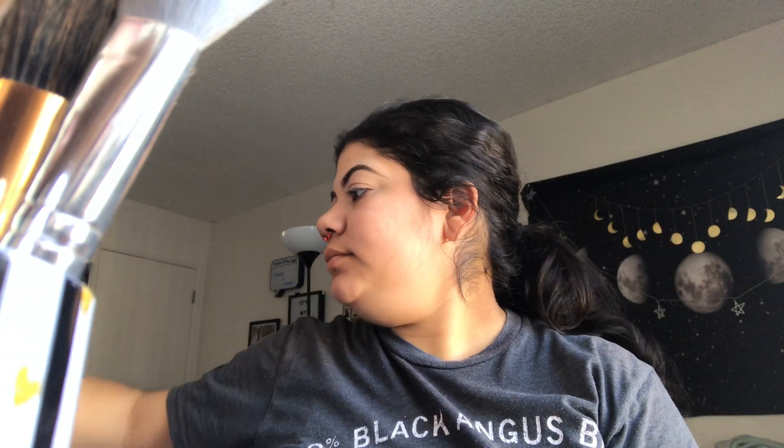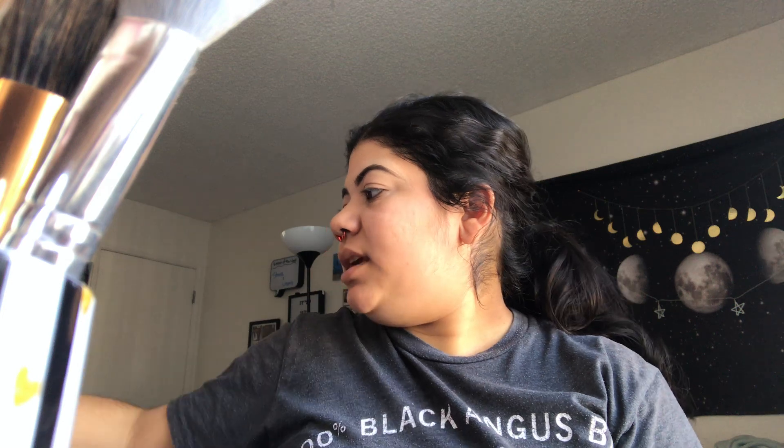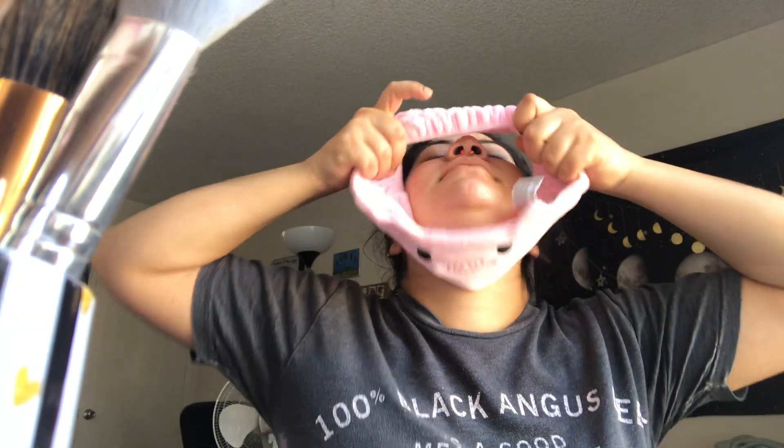Hi everyone, my name is Kathy. Welcome back to my channel — I look like a mess, I'm so sorry about this. I'm trying to find my little makeup thing. This is gonna help ignore the fact that I look like a bum. It's like a little pig, isn't it so cute?